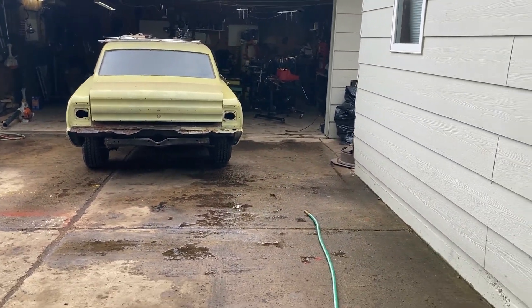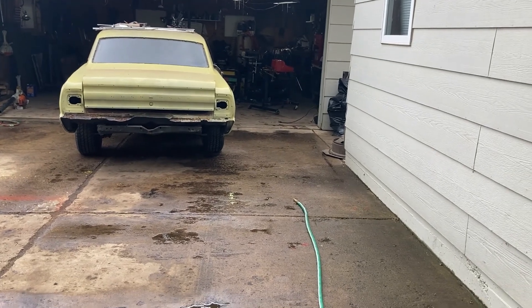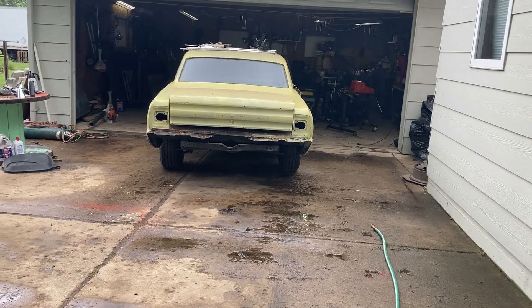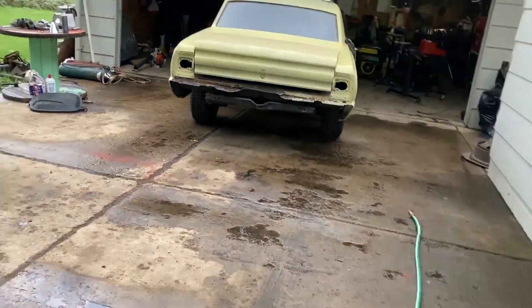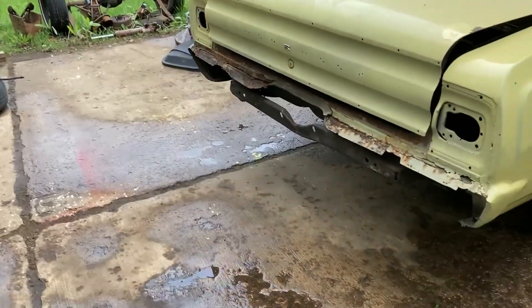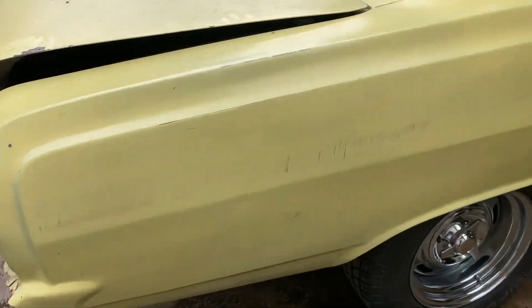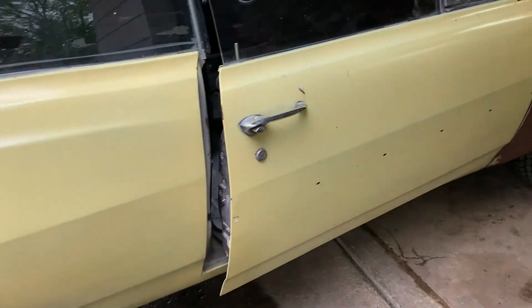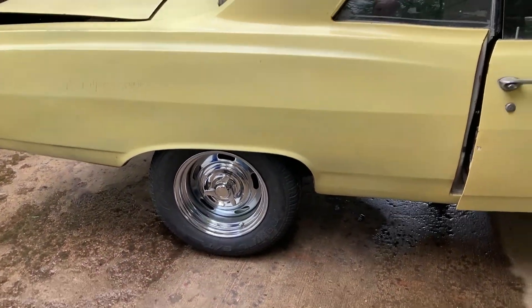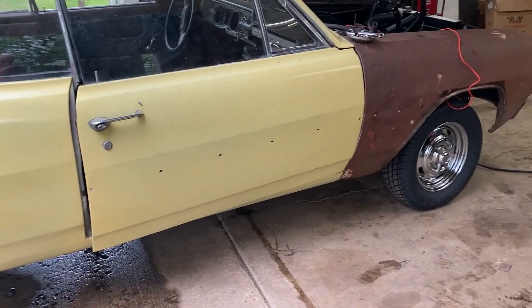We got the tail lights, we got all the lettering. I think we might be missing some trim — they'll all come around. Takes time. It's early in the summer yet, we're going to have this going soon. This thing is licensed — we got license plates for it.